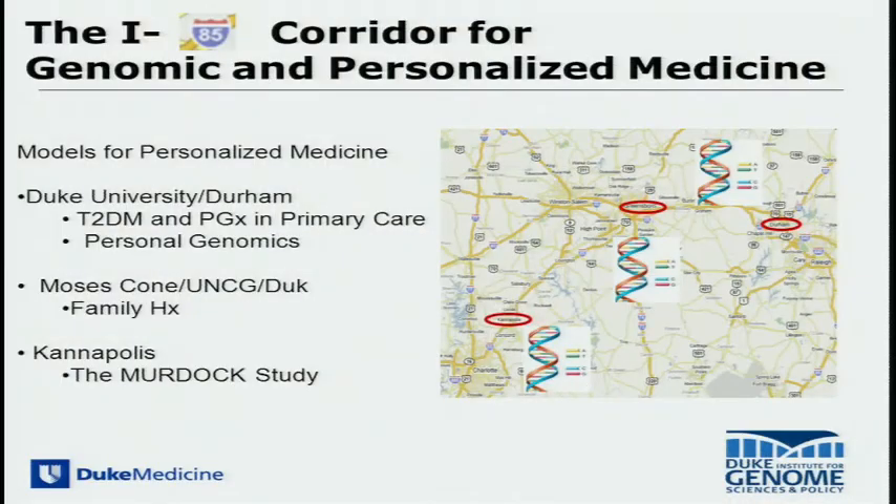I show this slide mainly to illustrate the fact that we can get a lot more done in terms of implementing genetics, genomics, and things like family history outside of university-affiliated practices. This is Central North Carolina — Greensboro, near High Point. We've been working with the Cone Health System on a family history project and with other non-university-affiliated practices in implementation and dissemination of genomic-related strategies.